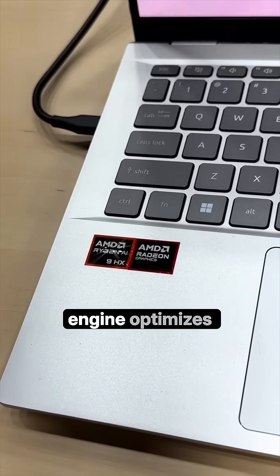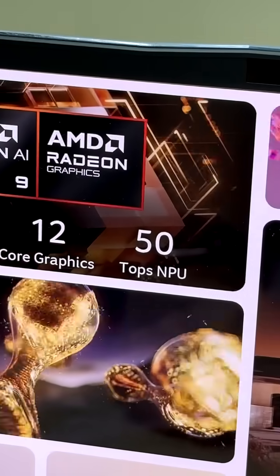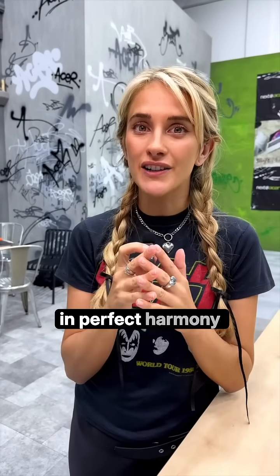The radio and graphics engine optimizes AI workloads and the Ryzen processor cores bring the power. These separate AI accelerators work together in perfect harmony, offering more efficiency at AI tasks than standard CPUs or GPUs.